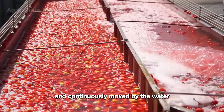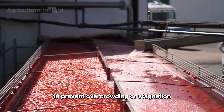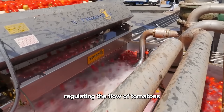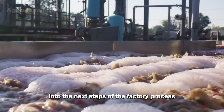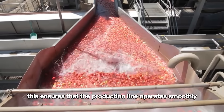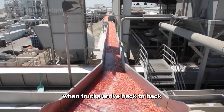Inside the buffer tank, the tomatoes are temporarily stored and continuously moved by the water to prevent overcrowding or stagnation. The tank acts as a staging area, regulating the flow of tomatoes into the next steps of the factory process. This ensures that the production line operates smoothly even during peak delivery times when trucks arrive back to back.